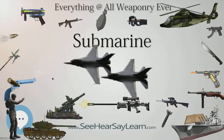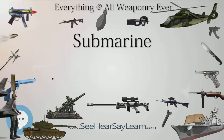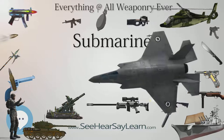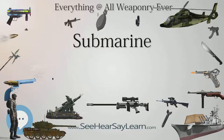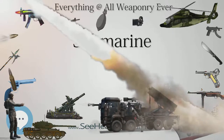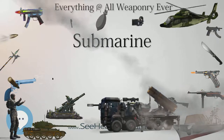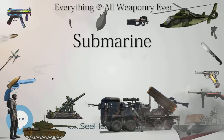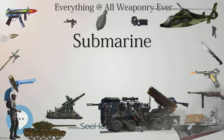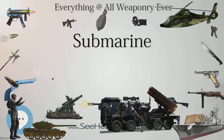May 6, 1986: USS Ray, USS Archerfish, and USS Hawkbill met and surfaced together at the geographic North Pole — the first three submarines to surface simultaneously at the pole. May 19, 1987: HMS Superb joined USS Billfish and USS Sea Devil at the North Pole. March 2007: USS Alexandria participated in the Joint U.S. Navy/Royal Navy Ice Exercise 2007 (ICEX 2007) in the Arctic Ocean with the Trafalgar-class submarine HMS Tireless.